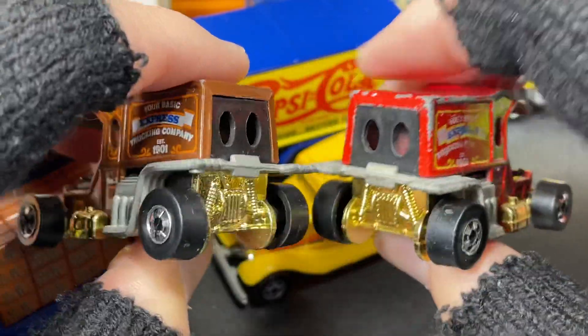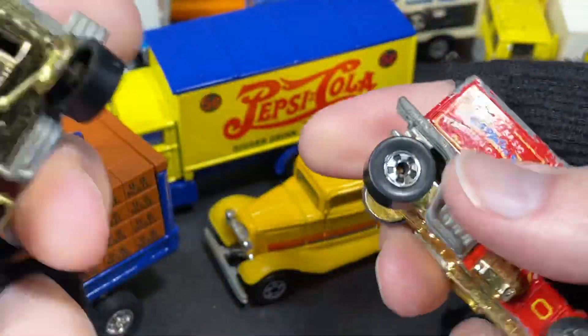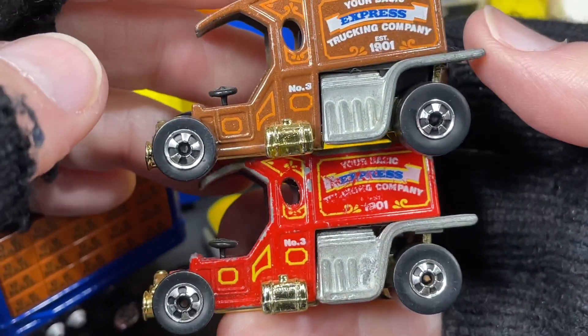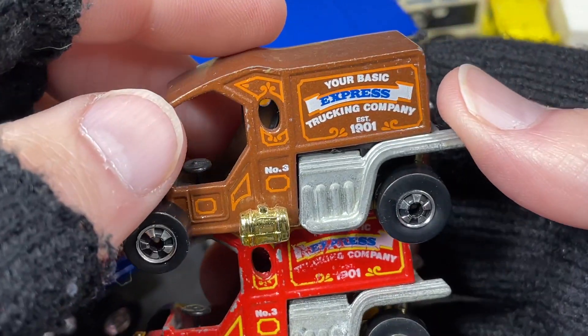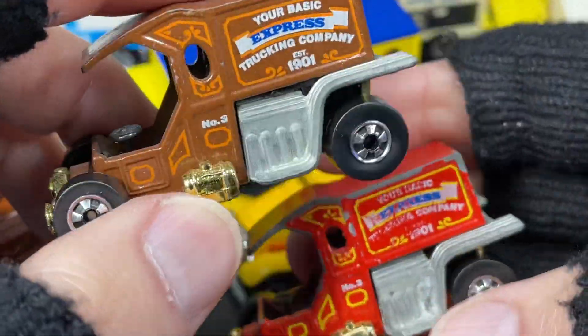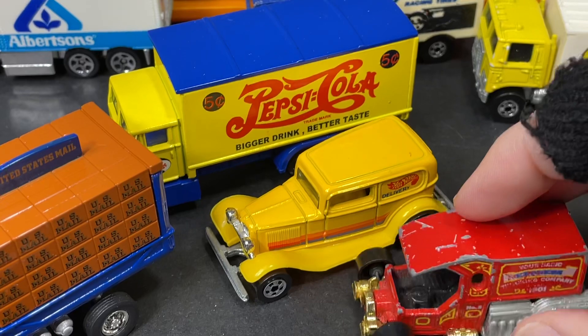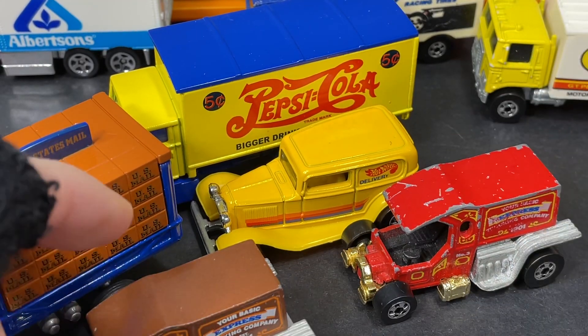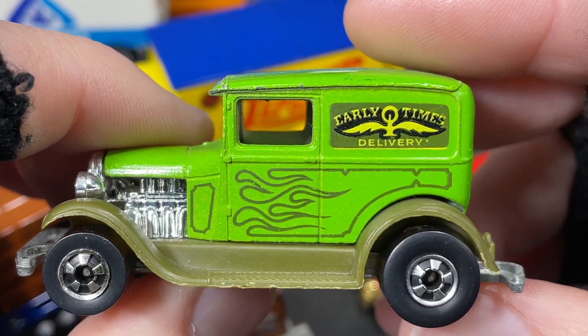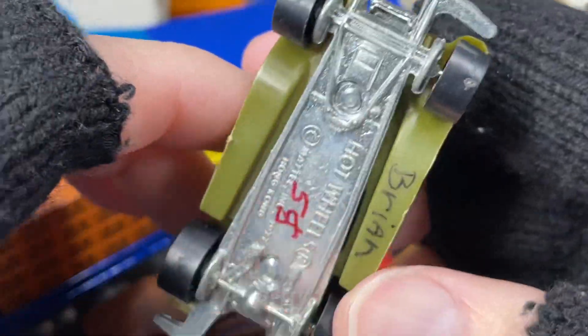These are some really cool old Hot Wheels that I have in my collection and I haven't seen them in a while — I had to dig through my cases to find these to show you today. Pretty cool — 'Your Basic Express Trucking Company, Established 1901.' That is amazing how far back that goes. Here's another one: the Early Times Delivery.